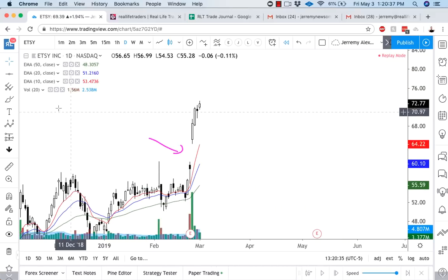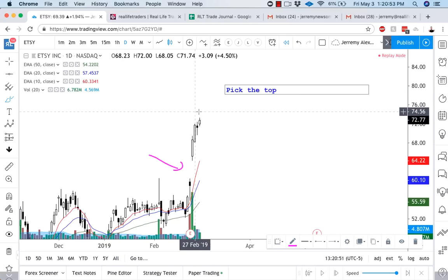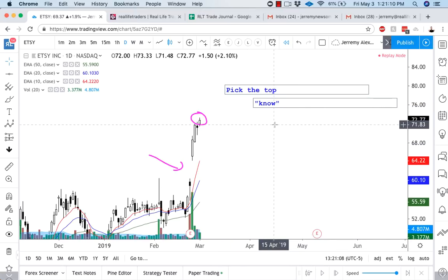First off, this comes down to a very normal thing that I see traders do all the time — they try to pick the top. They might not necessarily buy puts at the exact high, but they wait for some information. Michael didn't buy puts here; he waited for a little bit more candles to come in. But a lot of traders will try to pick the top in a trend because they think the trend is going to pull back or reverse.